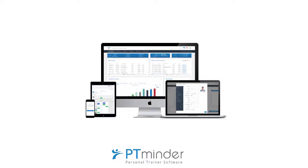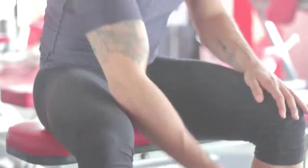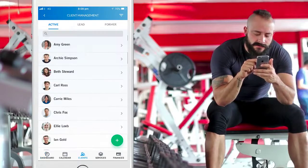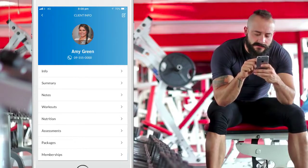Easily manage your personal training business with PT Minder. Whether you are an independent personal trainer, running your own group fitness studio, or have a team of personal trainers working out of your gym, PT Minder will meet your unique business needs.